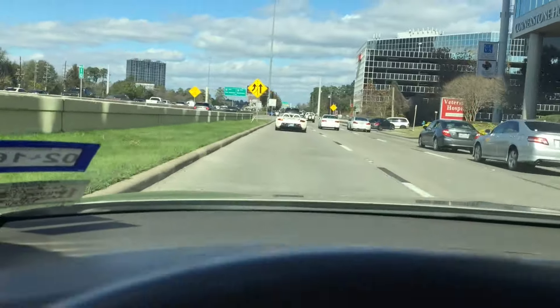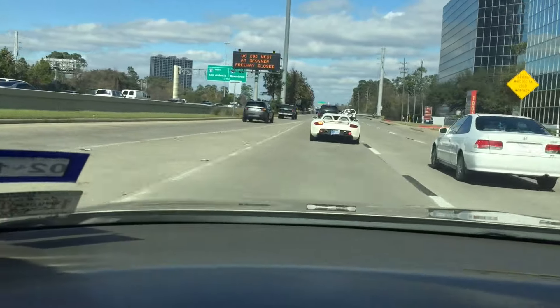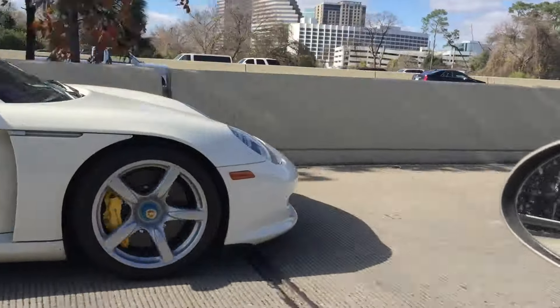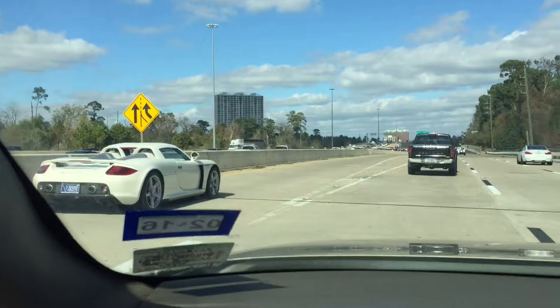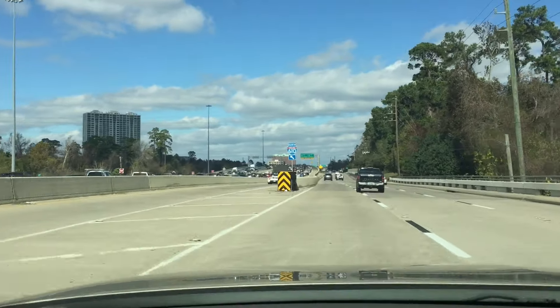I'm gonna get up here — you get pictures, you get pictures, I'll get video. I'm not gonna get on the highway — we've got to get on the highway. Yo, that was sick, bro!